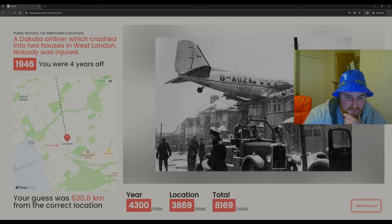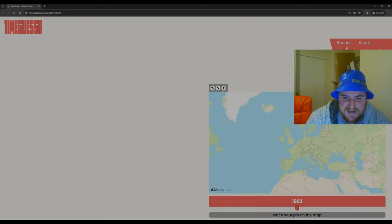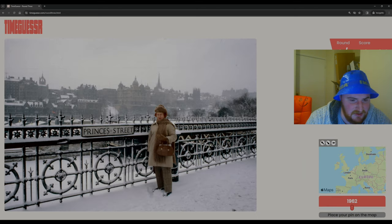You're kidding — it was London! I told you those houses could be seen anywhere. Surprised by the amount of snow. We were four years off — it was 1946, after the war. That plane is remarkable — it's not like it crashed and exploded into the building; it must have been going relatively slow. A Dakota airliner which crashed into two houses in West London — nobody was injured. Decent score nonetheless, 8,000 points. We should have just hedged London.